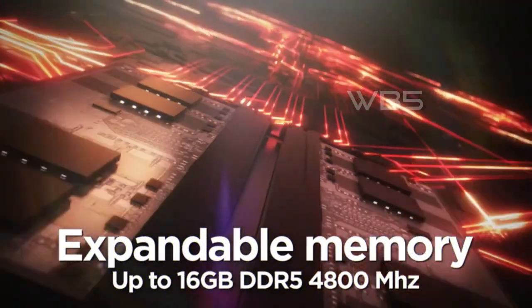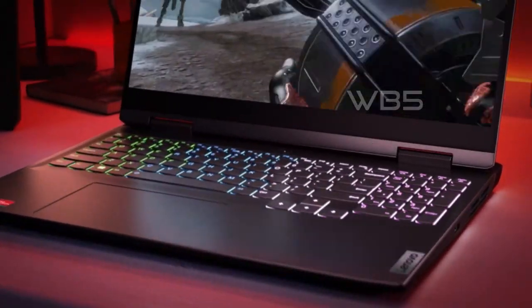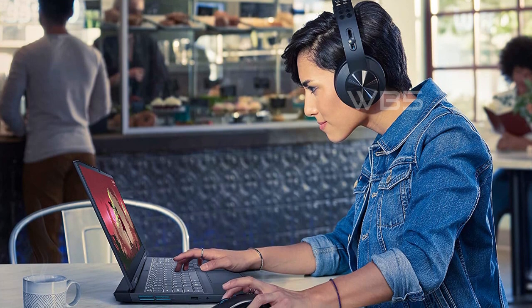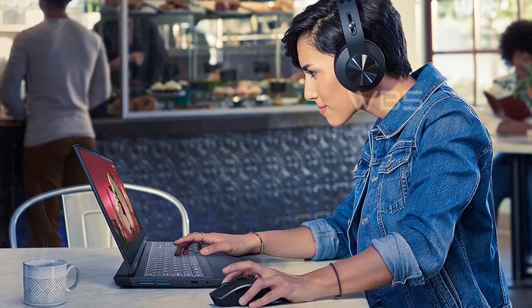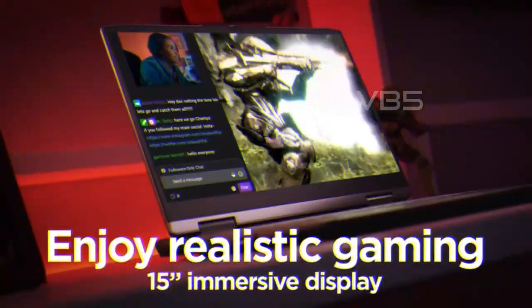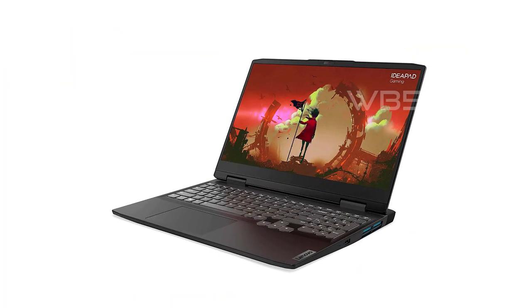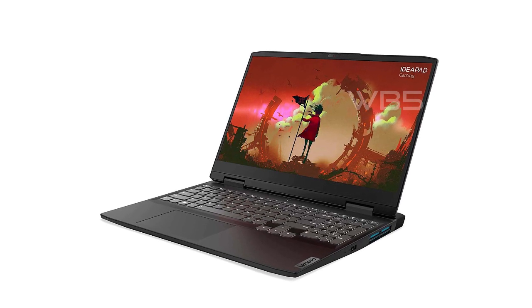The Lenovo IdeaPad Gaming 3 offers built-in Wi-Fi and Bluetooth, two USB-A ports, one USB-C with DisplayPort 1.4 and Power Delivery 3.0, HDMI 2.0, RJ45, and an audio jack. This means you can connect all your favorite peripherals without any issues. Overall, the Lenovo IdeaPad Gaming 3 is an excellent gaming laptop that delivers great performance and has all the features you need to enjoy your favorite games.